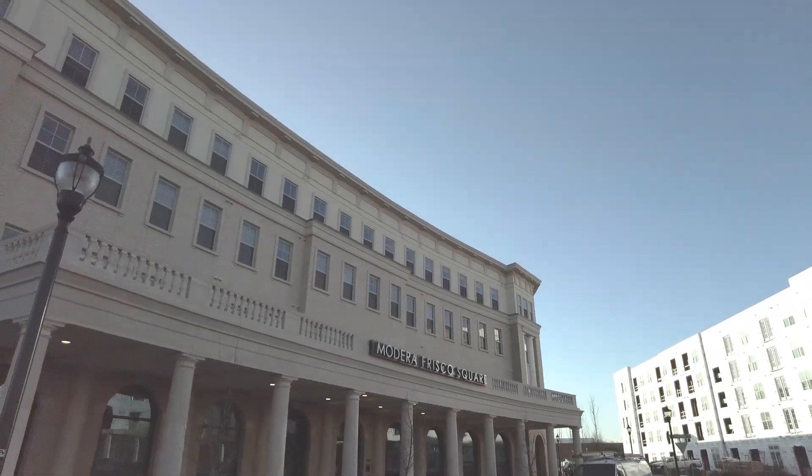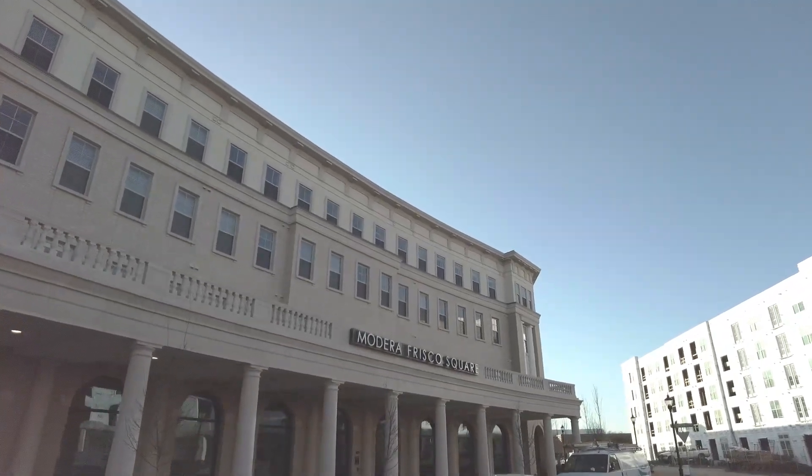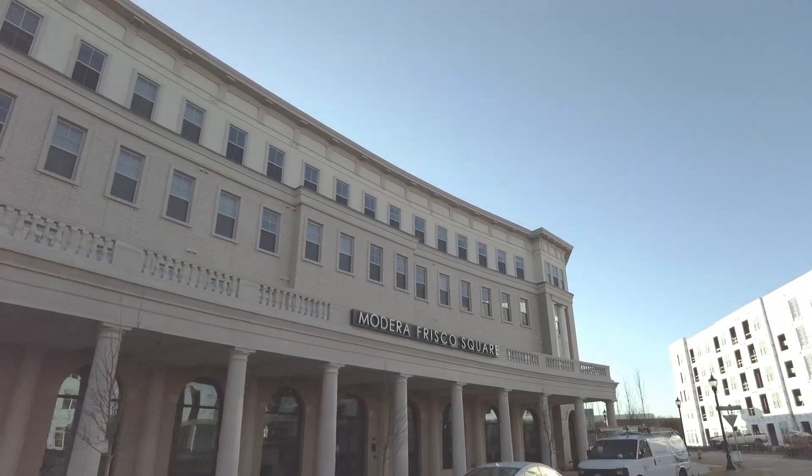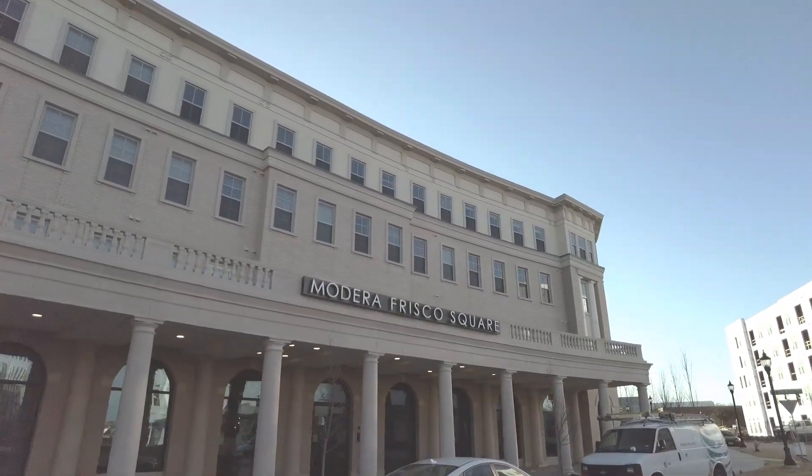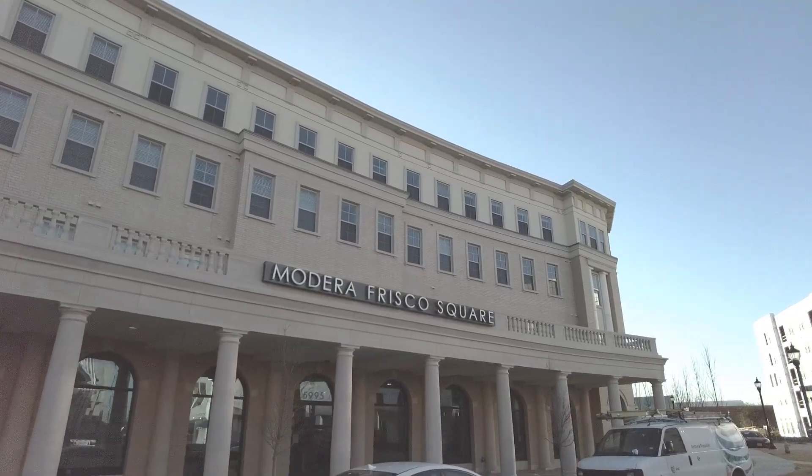Howdy y'all, this is Grant Bynum with Uptown 101. We focus on finding the most beautiful luxury apartments in the Dallas area and we help you get the best perfect home for you in these apartments.